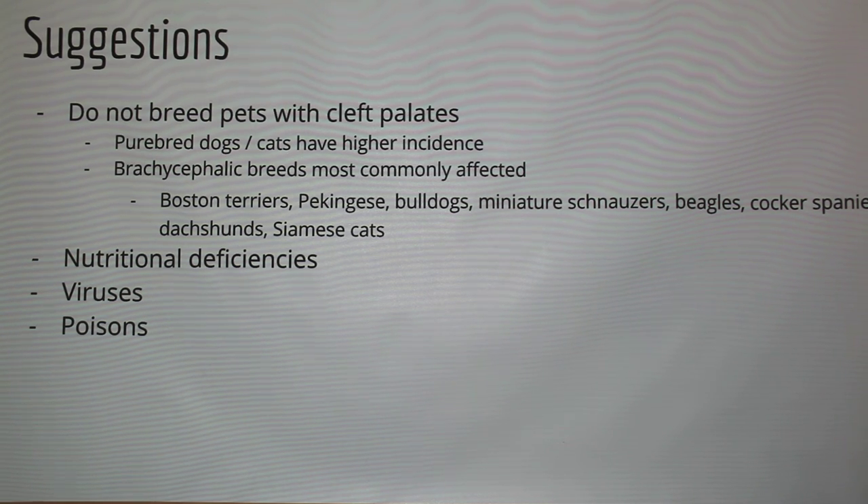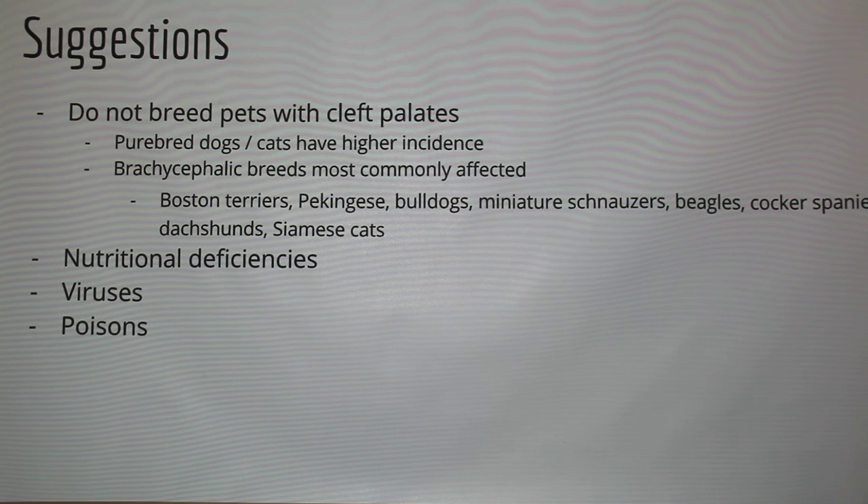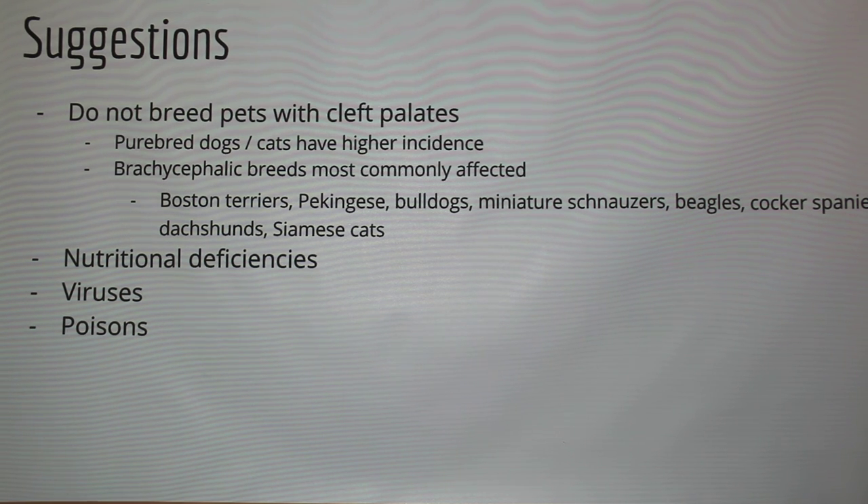Point out brachycephalic breeds — those are the dogs that look like they ran into a wall — they already have problems with breathing and panting. Bulldogs almost 99% of the time cannot give birth naturally and require a cesarean section. Pekinese are also very high in C-section rates, but they can have natural births. Bulldogs almost always need to be scheduled.